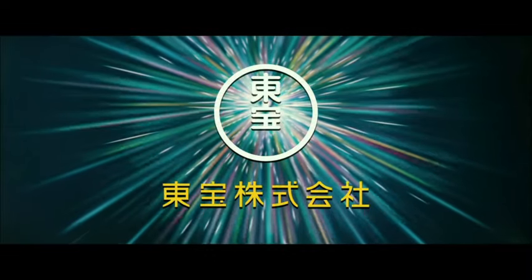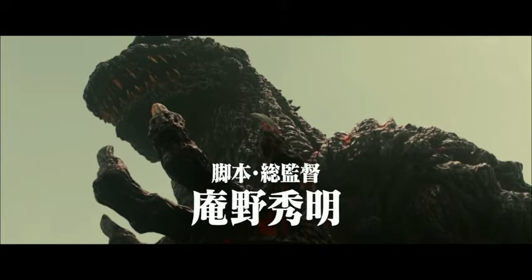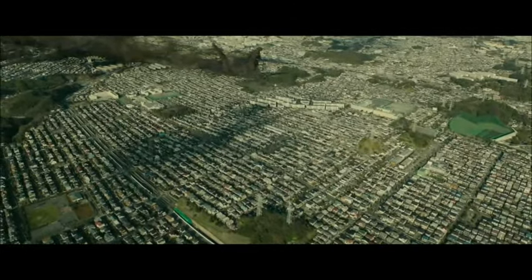Hey, what's up guys, Louis Duran here again. Today I'm here to do a video on the new Bandai Shin Gojira figures. Bandai announces their new figures for Shin Gojira Kaiju A and B, so that is pretty cool.